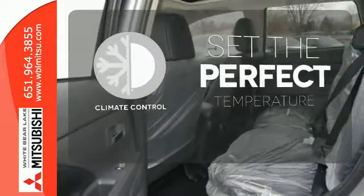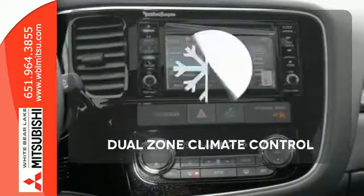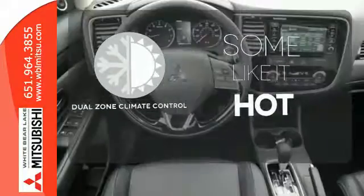The climate control lets you set the temperature exactly where you want it. Dual zone climate control lets you and your passenger pick a personal temperature.